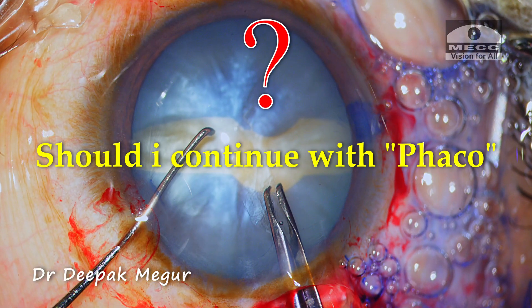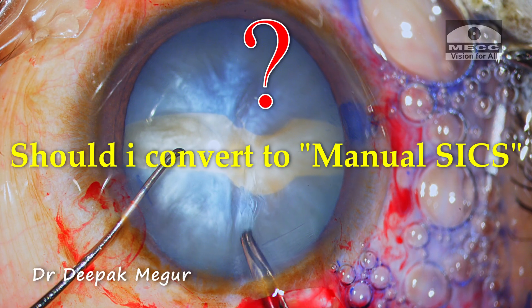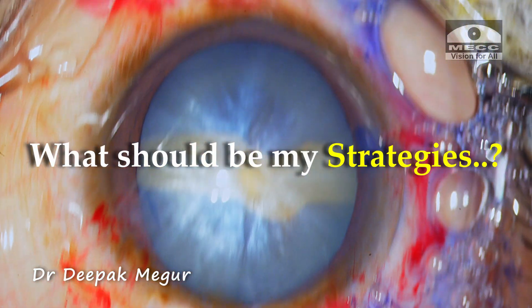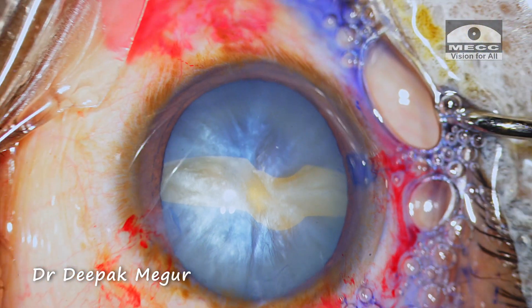Should I continue with FECO or should I convert to manual SICS? If I decide to FECO, what should be my strategies? Well, let's find out.